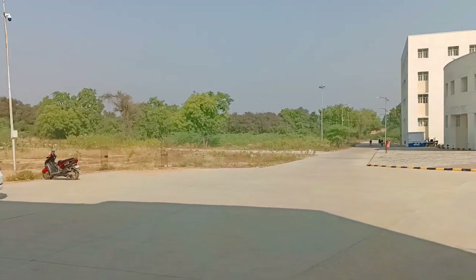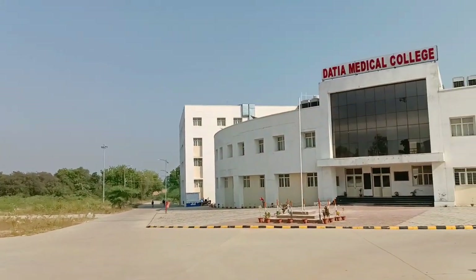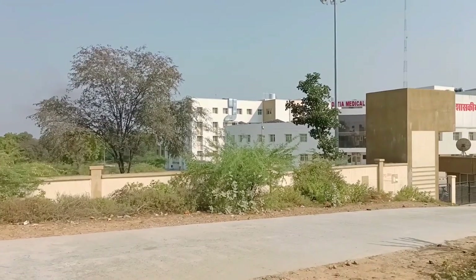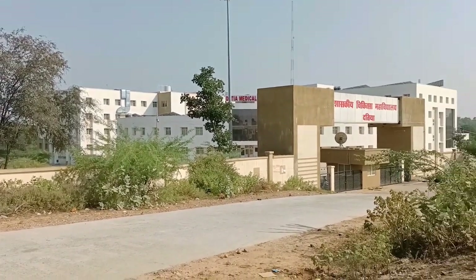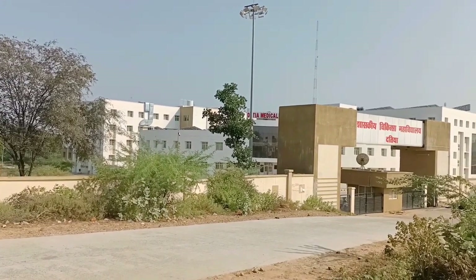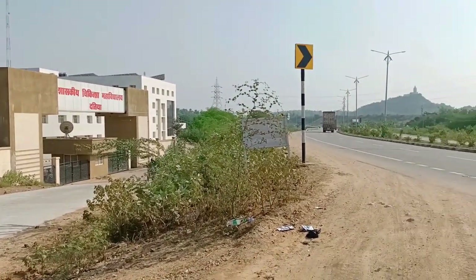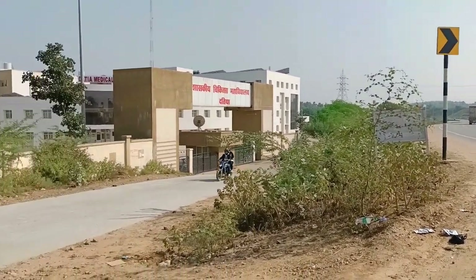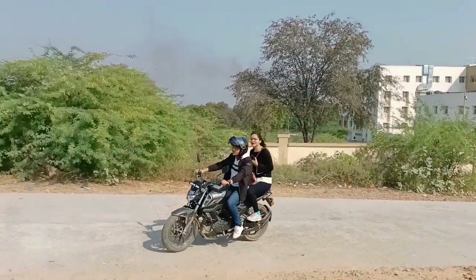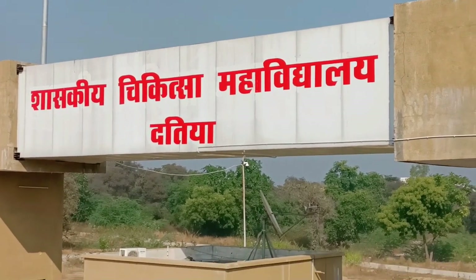To get admission to this medical college, you will need to qualify — whether it is All India NEET or State MP quota. In this medical college, there are 120 seats for MBBS. There are also girls' hostels, boys' hostels, and staff quarters — these facilities are provided by the MP government.